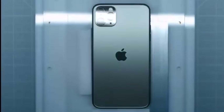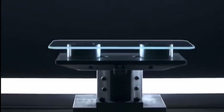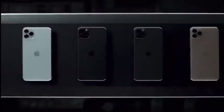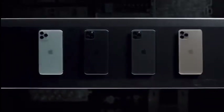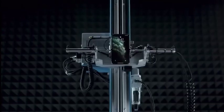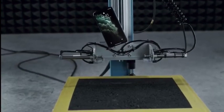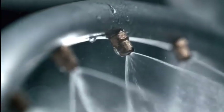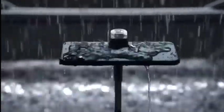There are two cameras in the iPhone 5.4 and 6.1 models, and three cameras in the iPhone 12 Pro and Pro Max. In those pro models we can also use a LiDAR sensor. The iPhone 12 series will support 5G connectivity, which is a first for Apple smartphones.